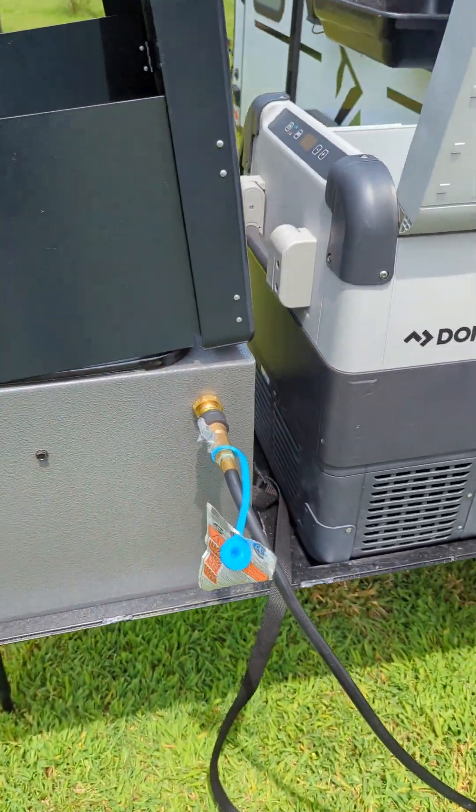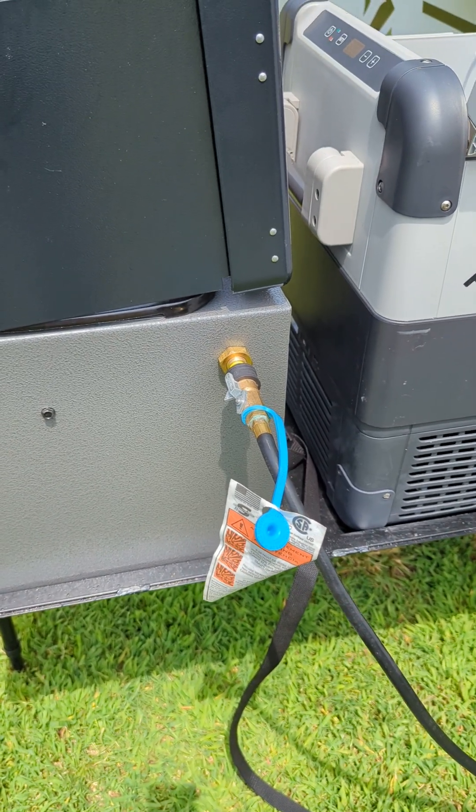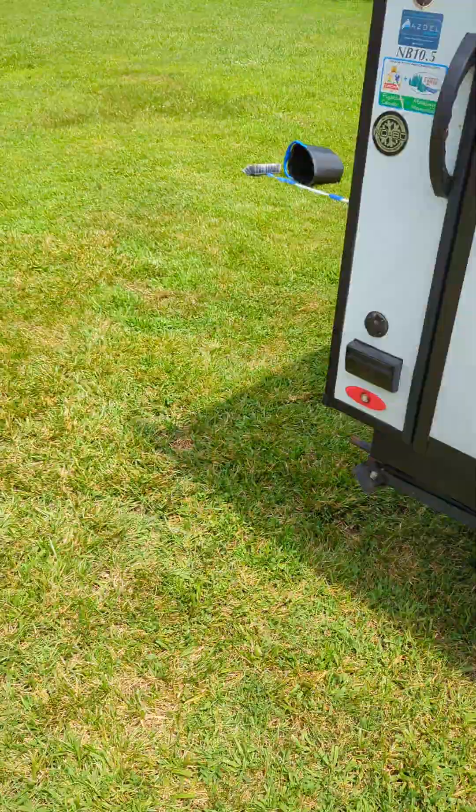There's the exterior plug for the gas line. It runs down to the front propane tank, of course fed from the generator. I'll do another video for the interior and the tent.